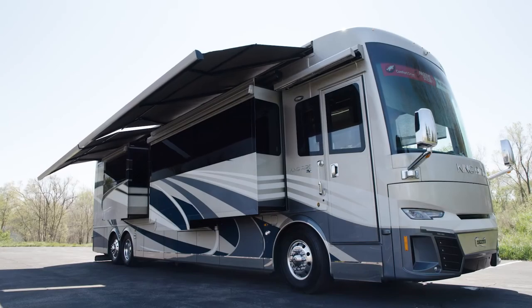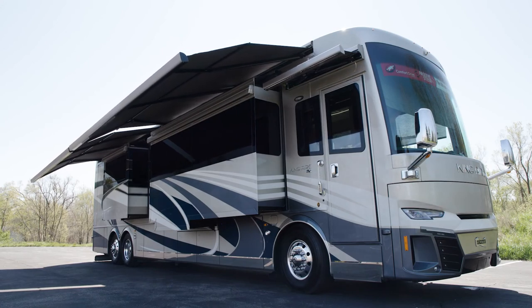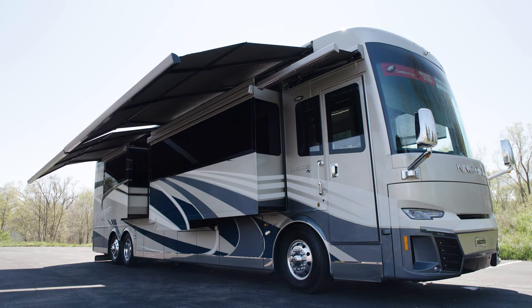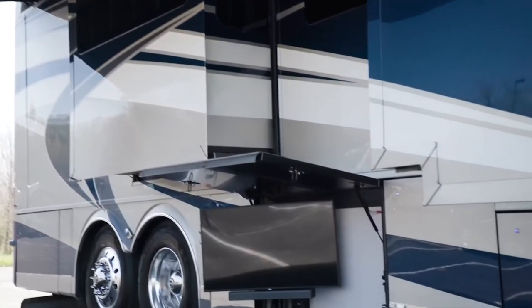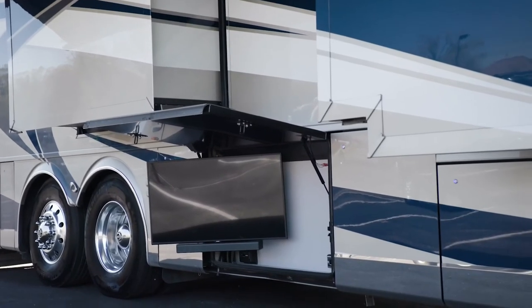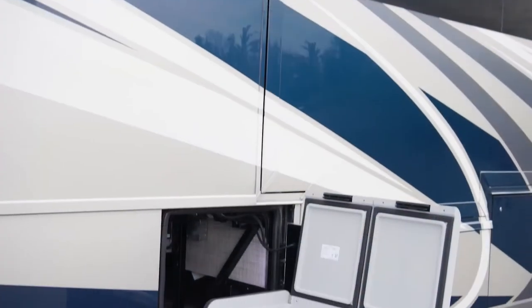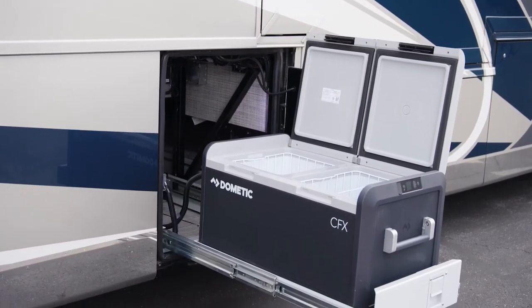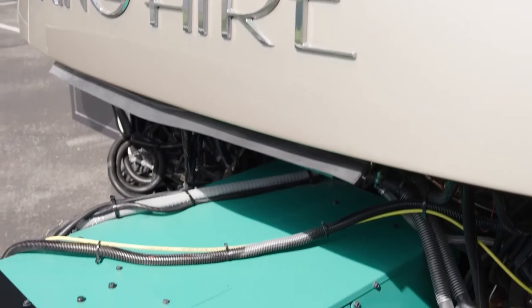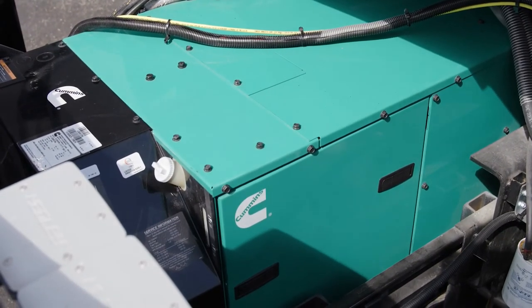Outdoor living is yours to embrace beneath the dual Girard Nova side awnings, which are equipped with wind sensors and LED lights. The outdoor entertainment system grants you a Samsung QLED TV and a soundbar, perfect for tailgates or other get-togethers. And the Dometic pull-out cooler keeps drinks and food cool in even the warmest weather. It's all powered by a 12.5-kilowatt Cummins Onan generator with auto changeover.